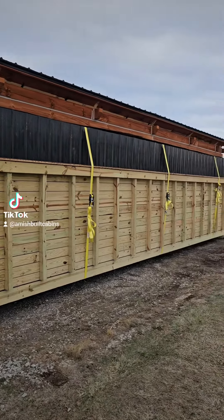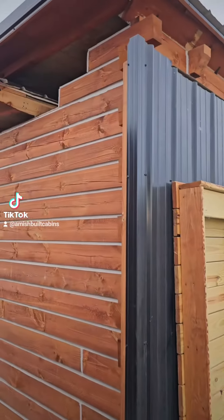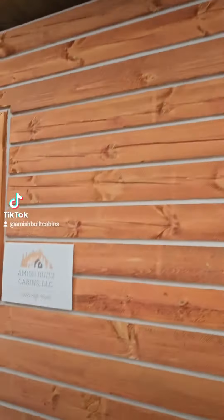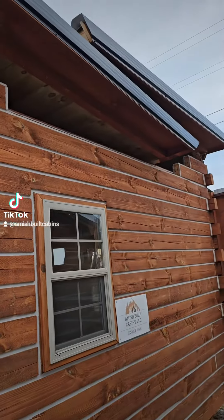A lot of y'all want to see what Big Bertha looks like folded up, so here you go. I never had a chance to make footage of Big Bertha Baby folded up before. A lot of people ask how you move these cabins — here you go.